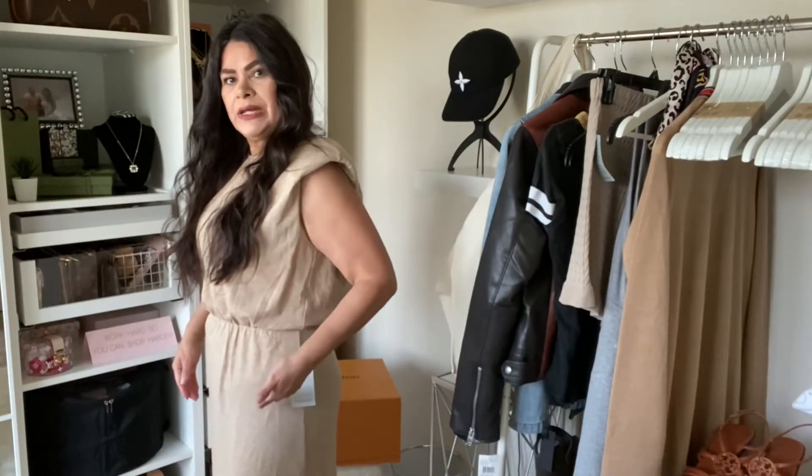I thought it looked cute with this dress. I don't know that I would wear a belt with this, but I really do like the slit on the side. This retailed for $68 but I got it for $49, which is still on the high end I feel like. But overall I just like the aesthetic of this dress — it's very neutral. I can wear it with my new bag and not worry about color transfer.